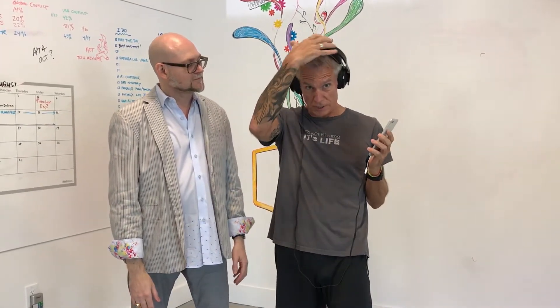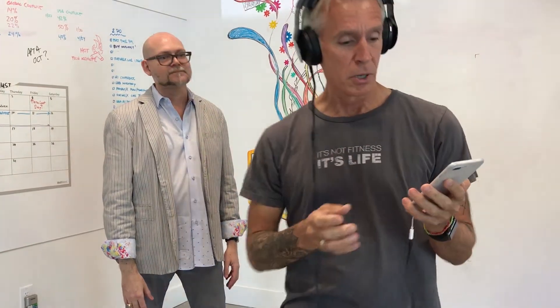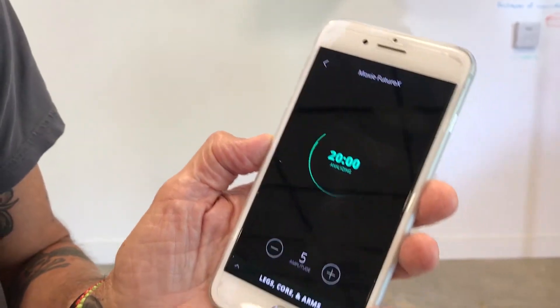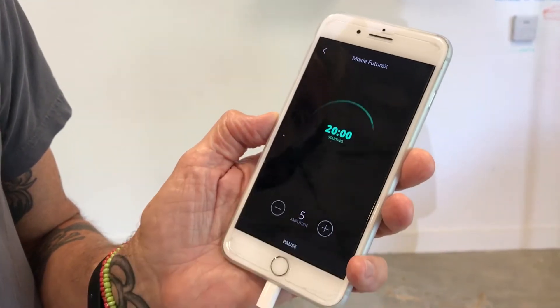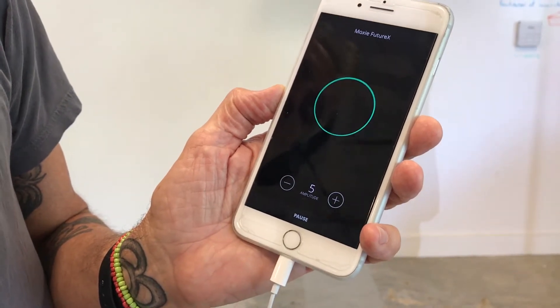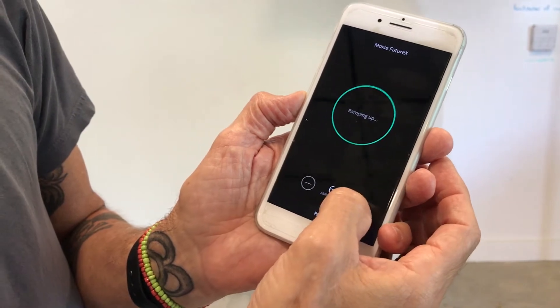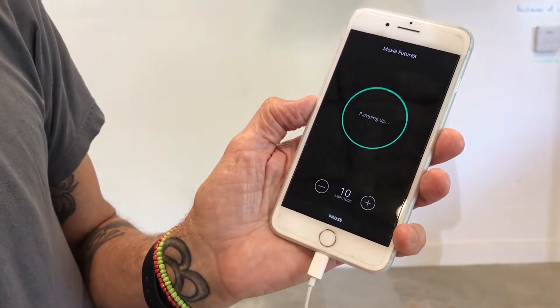Alright, so I'm positioning the headset so all those stimulators are hitting my scalp. I'm going to choose a legs workout. It's going to zap my brain for about 20 minutes. Right now it's at level 5 but we're going to ramp it up to level 10. I can feel it already — it feels like little bitty spikes going into my head, not too painful.